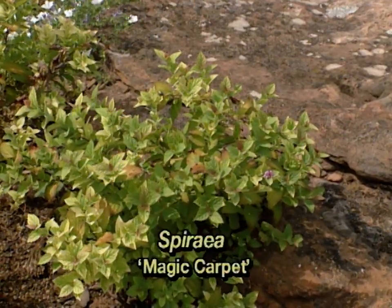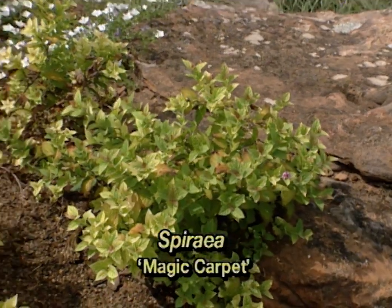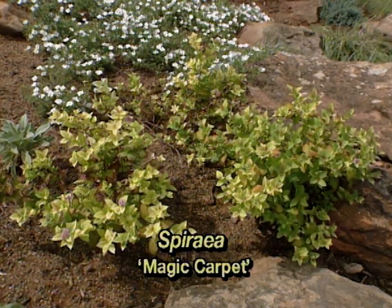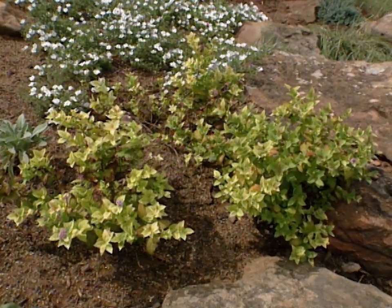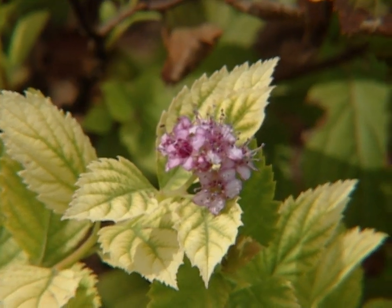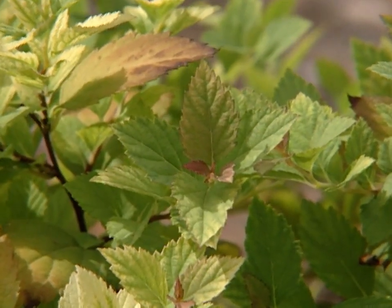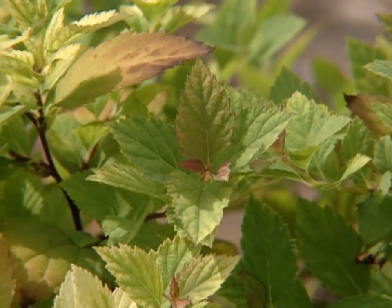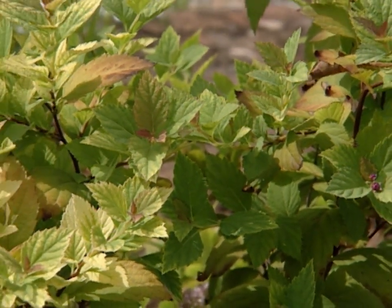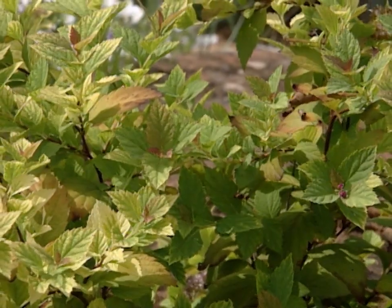Spireas are a very good yellow plant. There are several cultivars with great yellow color, and one that we've used in the rock garden is Magic Carpet. This is a very small cultivar, and it's only supposed to reach 12 inches tall. It actually has a kind of tricolor effect — the new foliage comes out red, then it turns to a chartreuse color, finally achieving a nice golden color.